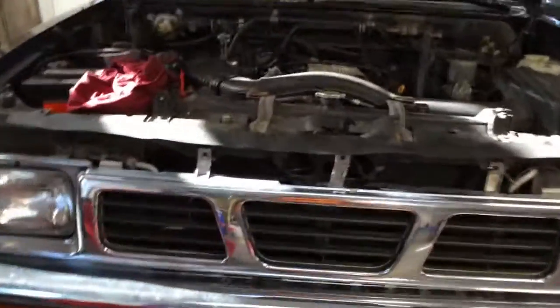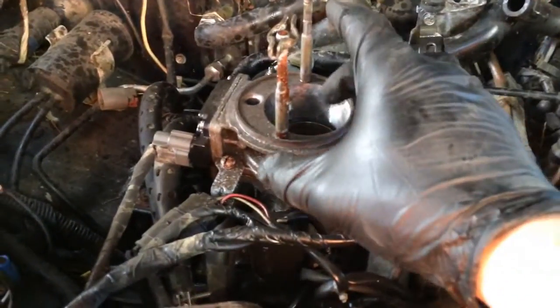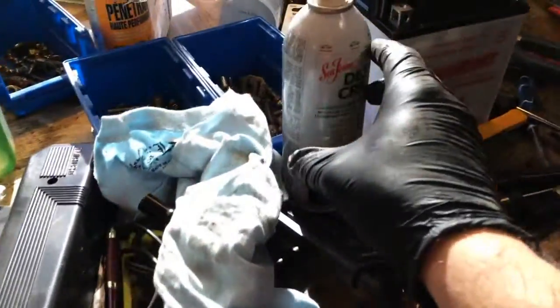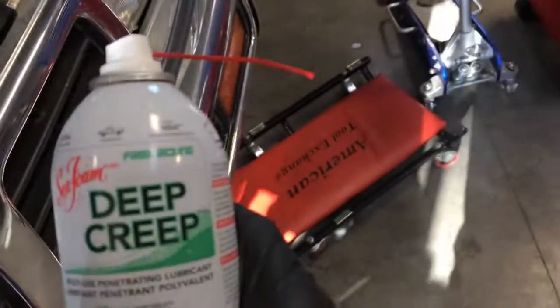The piss smell is just overwhelming. I think I need to pressure wash this thing. I've soaked the throttle body — and actually, Jim, you'd be proud — I'm soaking things in Deep Creep. So I've gone from the creeper to Deep Creep.